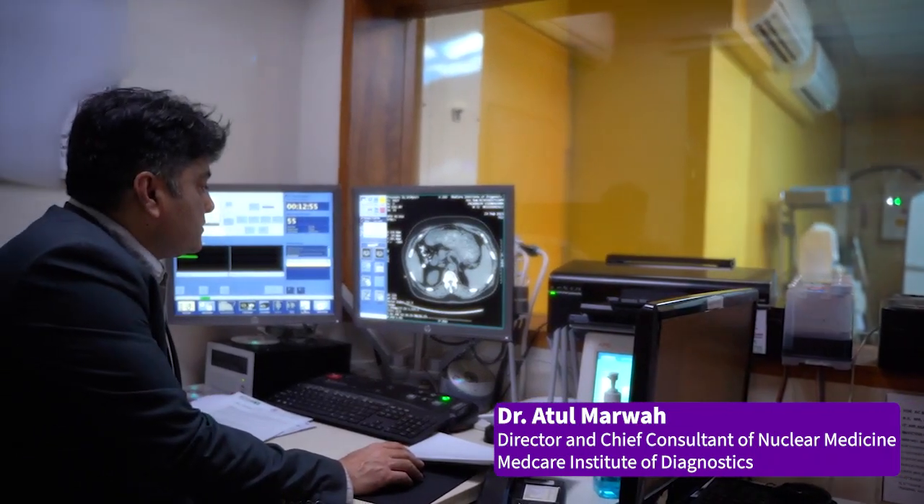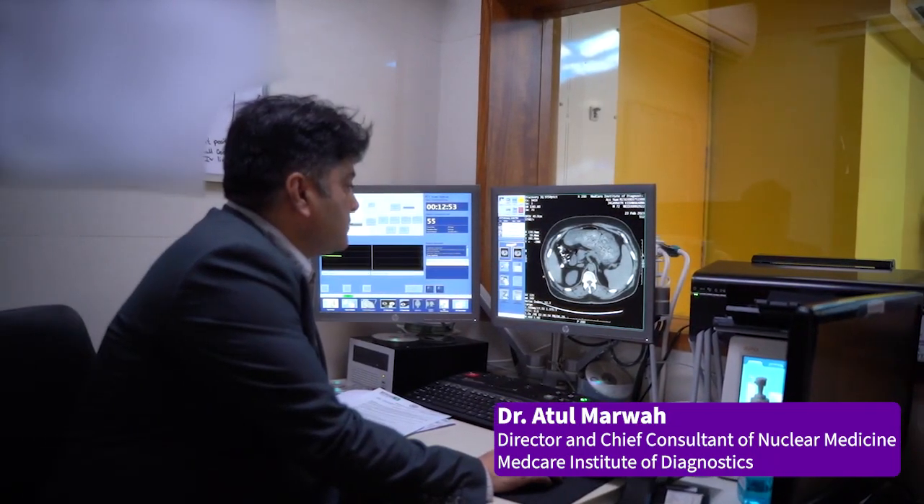In our GE PET scanner we've been consistently getting high quality images — not just of PET but also of CT — which markedly helps us with diagnostic confidence. In addition to doing PET and CT scans, we are also able to do CT-guided biopsies routinely.